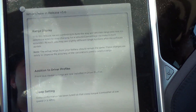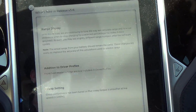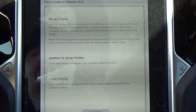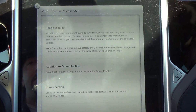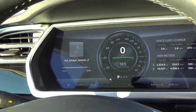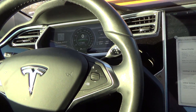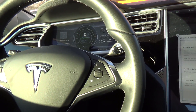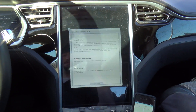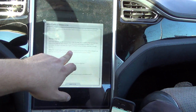Note that the actual range from your battery should remain the same — these changes are solely to improve accuracy of calculations used to predict range. I have not really seen any difference in how it calculates range. My actual finished-charging ranges are pretty much the same as they were on 4.5, of course barring temperature, since cold temperatures are taking a nasty toll.